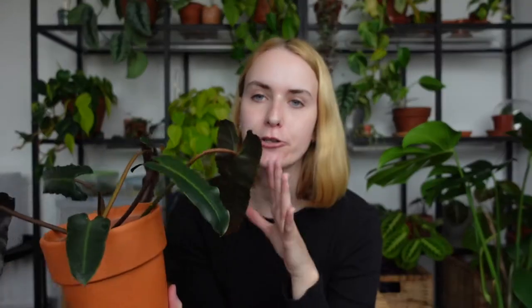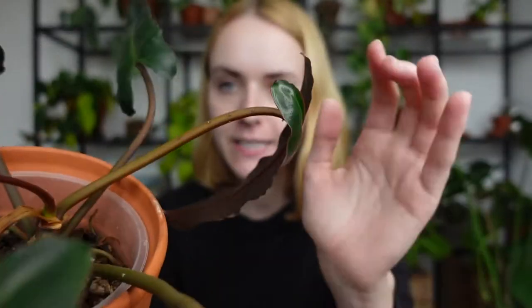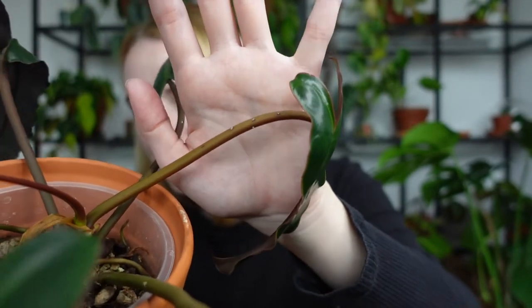The other plant I have it on is my Philodendron atabapoense and billietiae cross. This one doesn't have it so much on the underside of the leaves, but it does have it on the petioles. This is a perfect example of where you can see the little sap droplets. So yeah, if you've got any sort of bigger Philodendron, those are definitely more prone to having these sap-looking droplets that might look like pests but actually aren't.